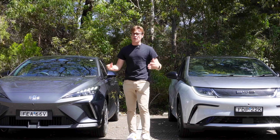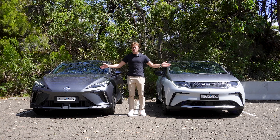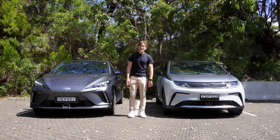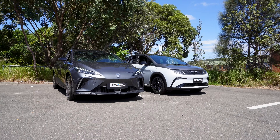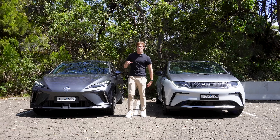Usually I'm a one-man band here at Product View Cars, but thanks to my dad's help we can get both of these electric cars — very similar in price and very similar in features — two cars you would likely cross-shop. You can think of this a bit like a boxing match.